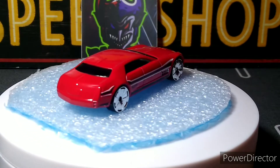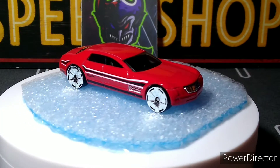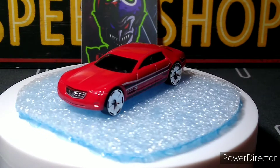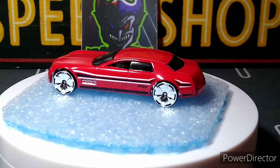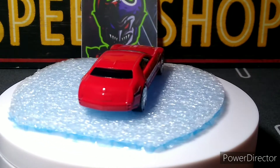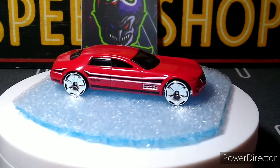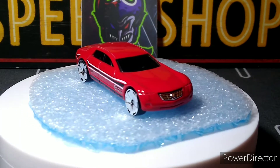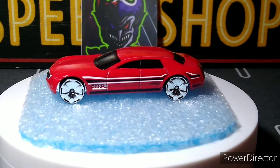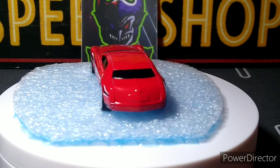First one up is a Cadillac 16. I like this casting — it doesn't have any details on the side, which is disappointing, so I might have to do something about that, especially in the back. But it's a really cool casting, it's really long. I think it's pretty awesome looking. Just a nice gloss red, though the wheels are not the greatest either.